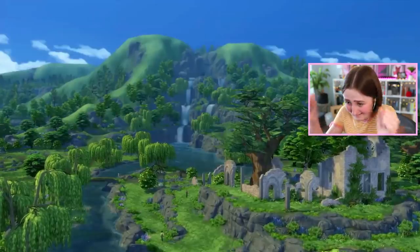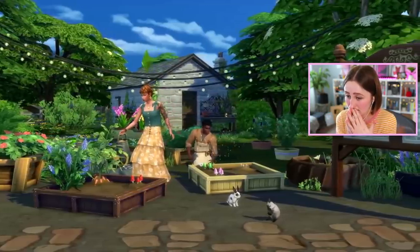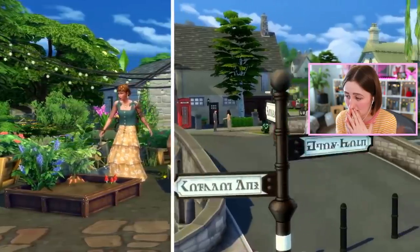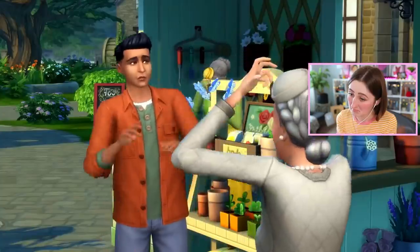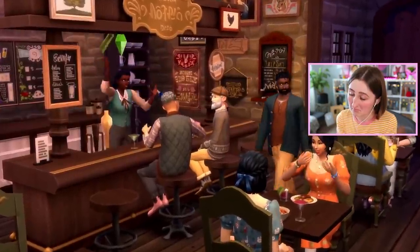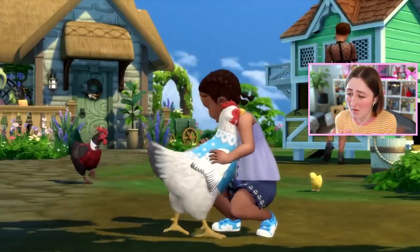Welcome to Henford-on-Bagley — yes, the hob! It boasts the rustic appeal of living in a cottage in the woods with the nearby convenience of a modern-day village: cozy shops, delightful villagers, and a tolerable level of activity make for an inviting place to live out your wildest fantasy. Of course, I'm referring to canning.